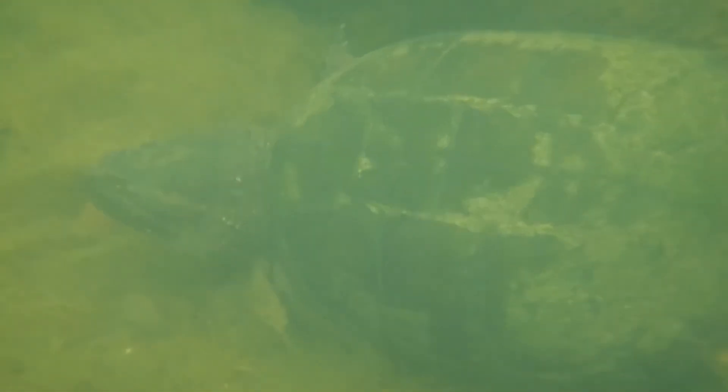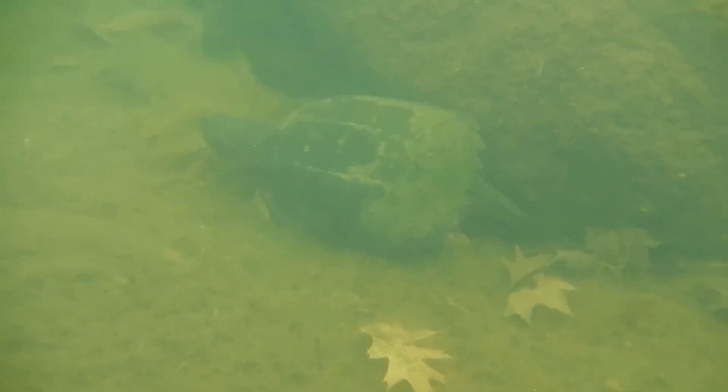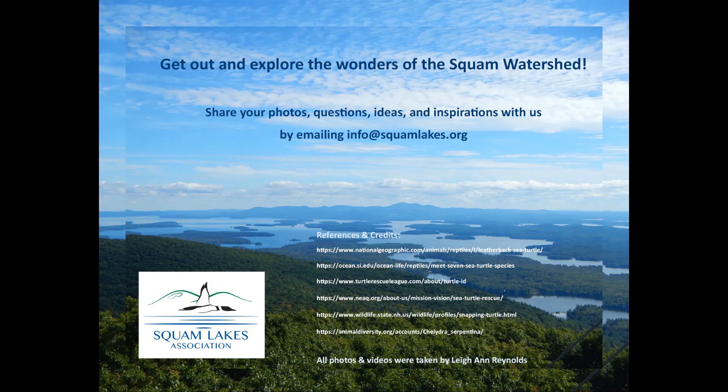I hope that you see some turtles while you are out exploring the Squam watershed and that you will share your turtle photos, videos, and stories with us. Stay tuned for the next episode of Squam Watershed Wonders.